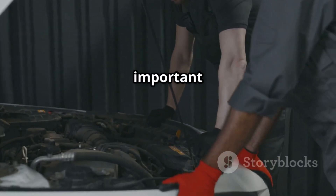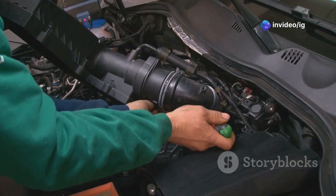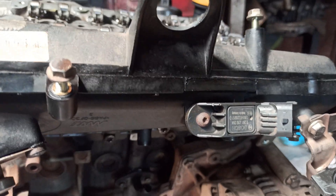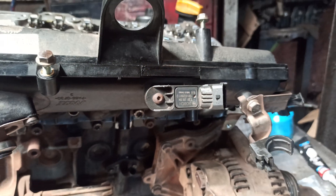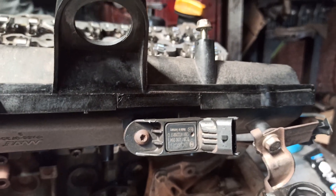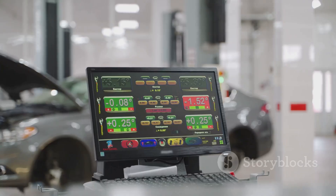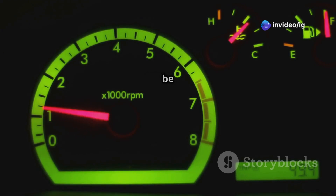Now let's talk about the sensor location — very important. The manifold absolute pressure MAP sensor is usually located on the intake manifold. In some cars, you might find it near the throttle body or even on the firewall. The sensor typically has three or four electrical pins. Check the wiring for any loose or corroded connections. Use a multimeter to check the voltage — the MAP sensor should read between 0.5 volts and 4.5 volts depending on engine vacuum. If the readings are unstable or jump randomly, your MAP sensor might be failing intermittently.